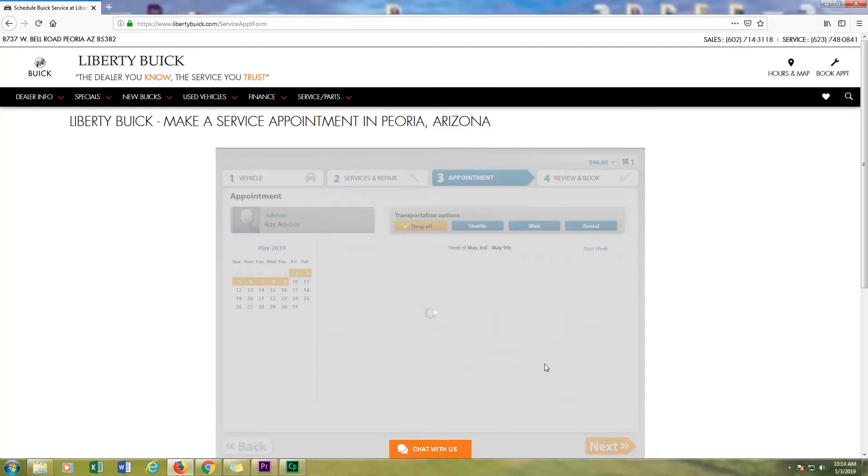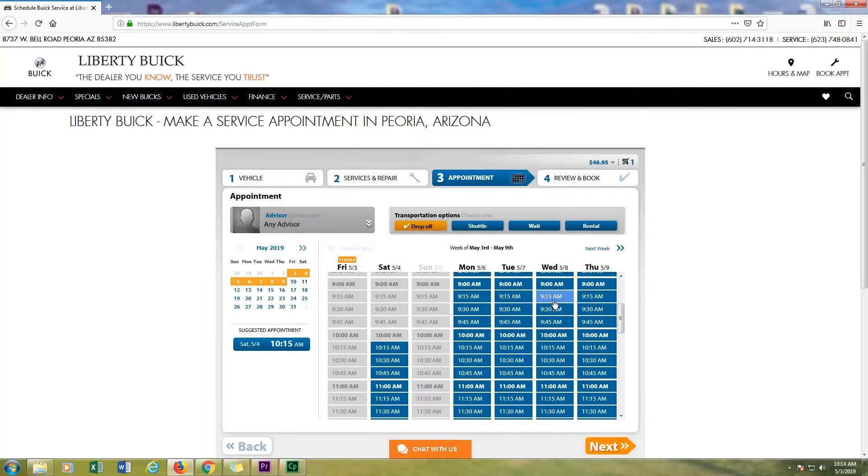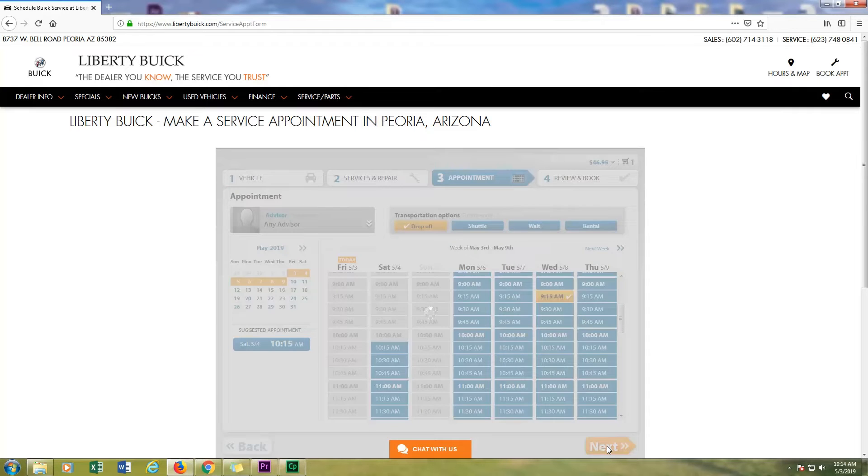Available via phone, text, or chat, you can always schedule a service appointment at LibertyBuick.com.